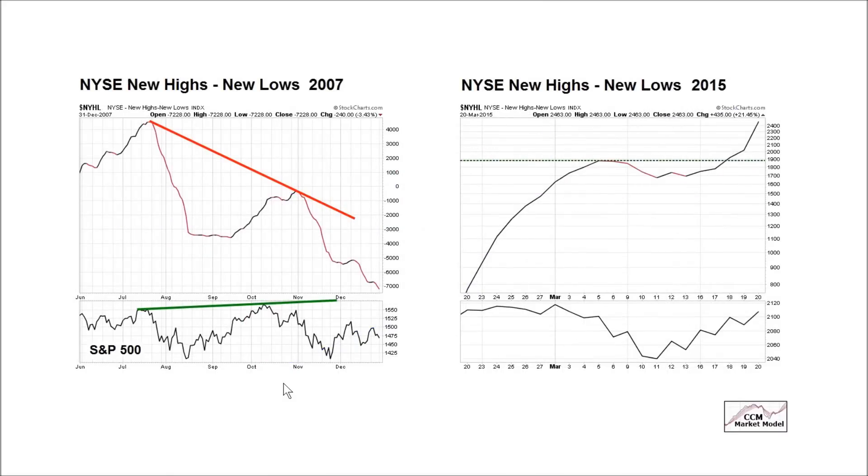Continuing with the weight of the evidence theme, this is what a yellow flag — not a red flag — a yellow flag divergence looks like between market breadth and the stock market. The S&P 500 made a new high in October 2007, but fewer and fewer stocks were participating in that move. How does this chart look in the present day? The answer is much better. Instead of making a discernible lower high, we continue to make higher highs.